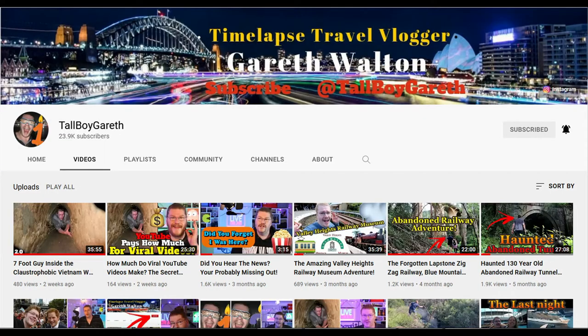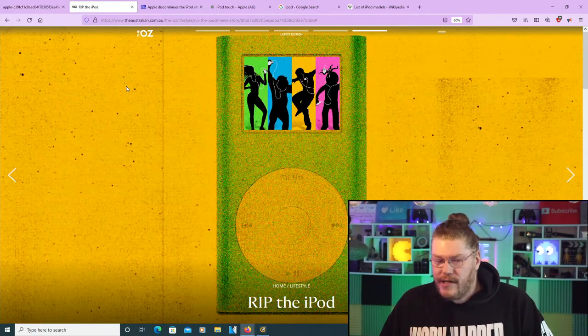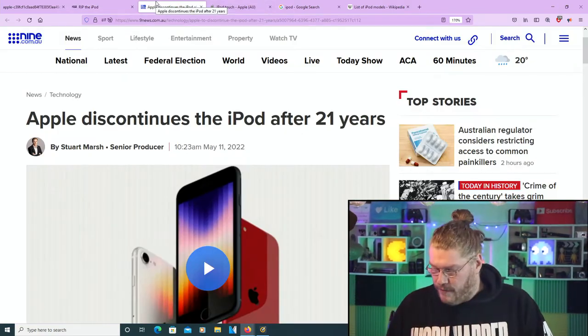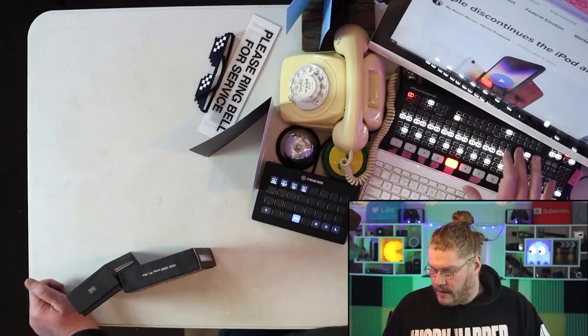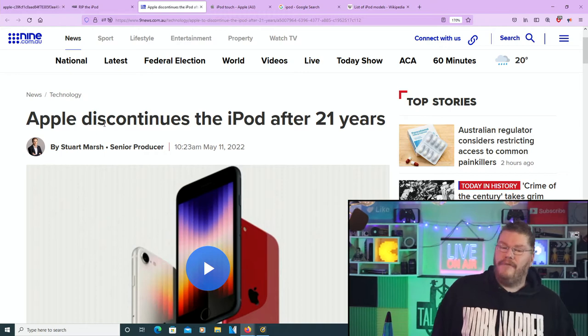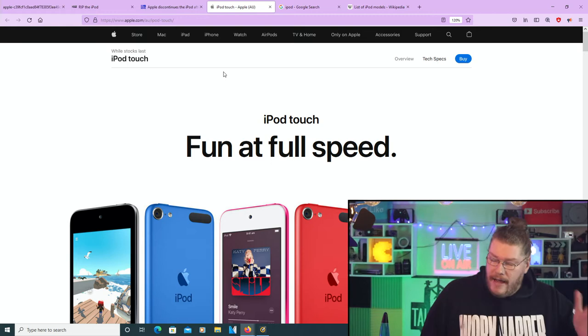If that sounds fun, we're making videos every single week, multiple times a week in this studio. We're on Channel 2 right now, but also on Channel 1 where we make travel films around the world. Sad news — rest in peace the iPod. Using my computer here in front of me, we're going to be doing the live show right now.